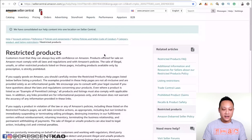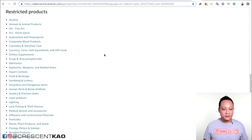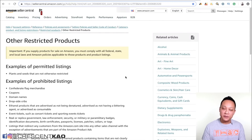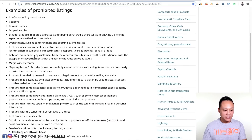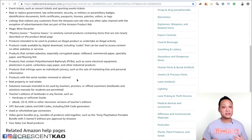The most common issue that will get your listing shut down unexpectedly is getting into a product that is either restricted or, worse, prohibited on Amazon. As you can see here, Amazon specifies exactly which products are restricted, meaning you need special permission and approval to sell them. Amazon also lists prohibited products that you absolutely cannot sell, such as domain names, ethanol products, and mystery boxes. Make sure you go through this list thoroughly.